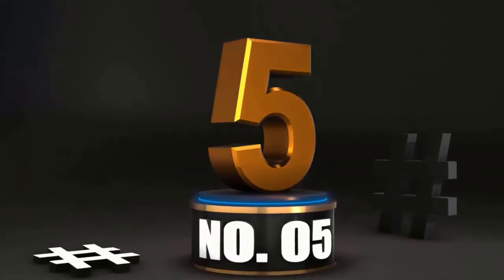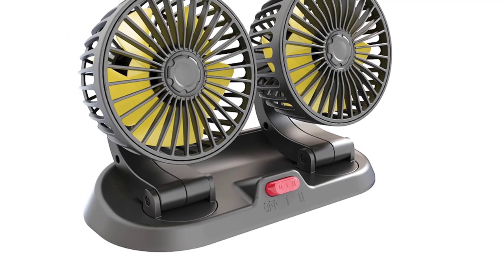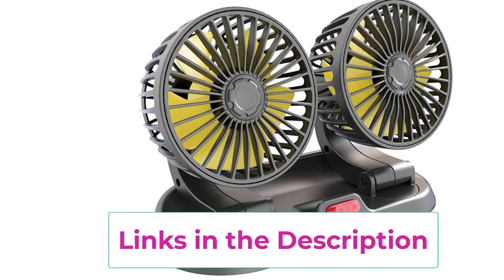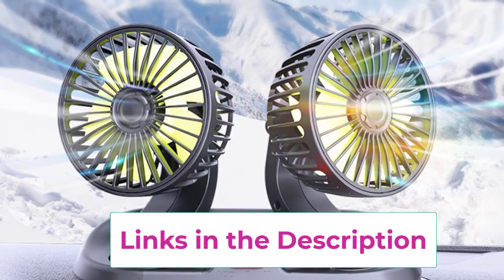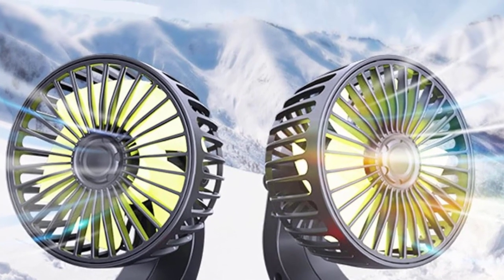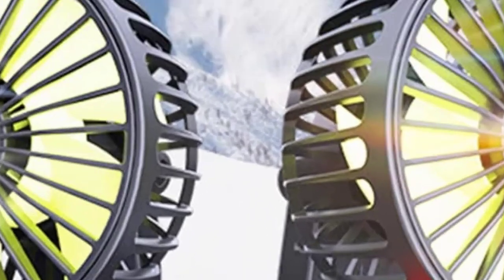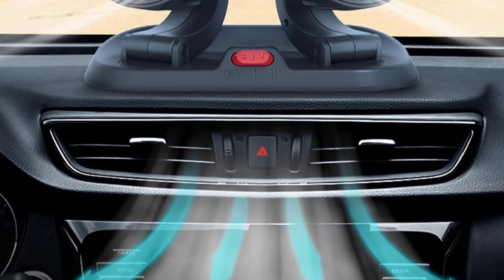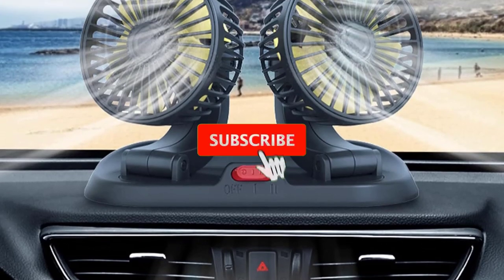At number 5. Stay chill with the 12V Car Cooling Fan. Beat the heat with the 12V Car Cooling Fan. This dual-head fan is perfect for keeping your car cool during those scorching summer days. With its adjustable heads, you can direct airflow exactly where you need it — whether that's toward the driver, passengers, or even that unfortunate sandwich you forgot in the back seat. The fan easily connects to your car's cigarette lighter, so there's no need to fumble with complicated setups. Just plug it in and you're good to go — like having a mini air conditioning unit without the hefty price tag.